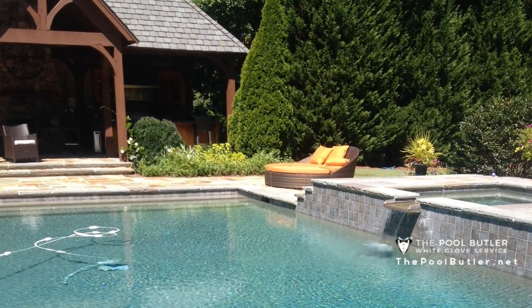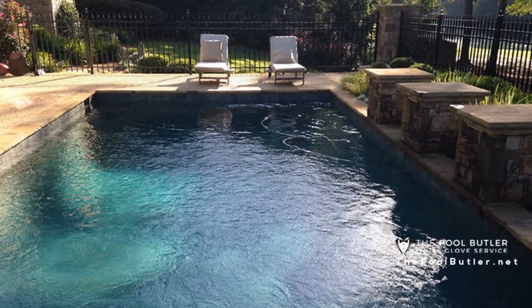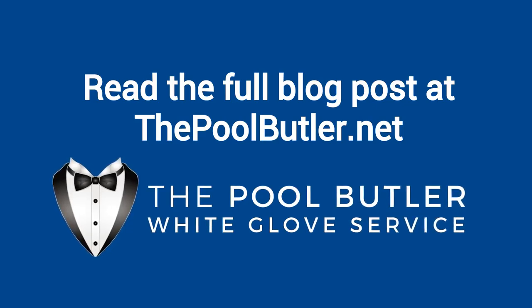But with the right care, a concrete pool can last for decades. Unlike vinyl and fiberglass pools, a concrete pool does not come pre-made. You can read the full blog post entitled 'Maintaining a Concrete Pool' on our website.